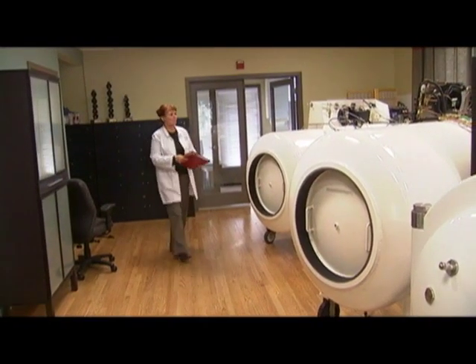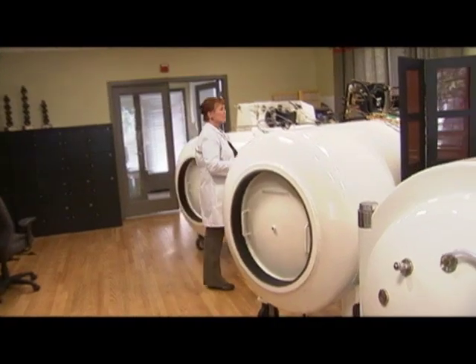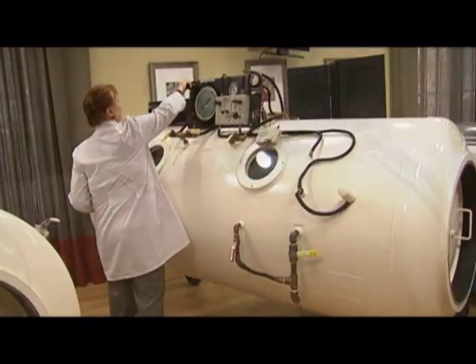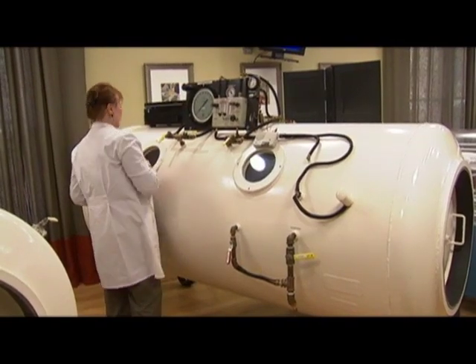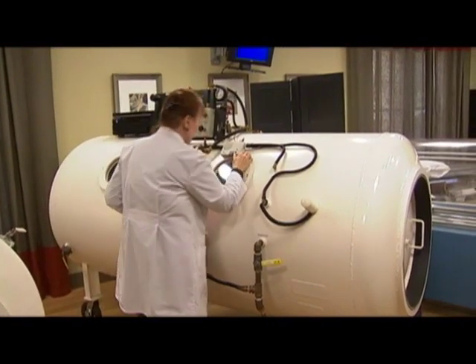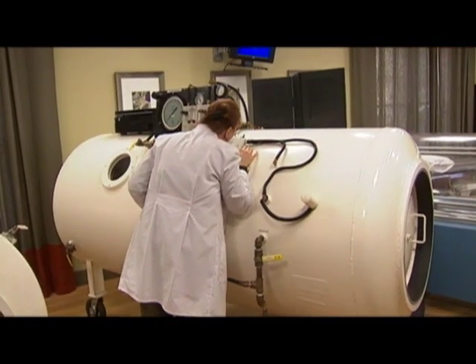Bay Area Hyperbarics is unique because they can take all kinds of patients with many different problems. The kinds of diseases successfully treated include radiation damage, non-healing wounds, post-stroke, autism, cerebral palsy, patients with internal wounding, and patients with peripheral vascular disease.